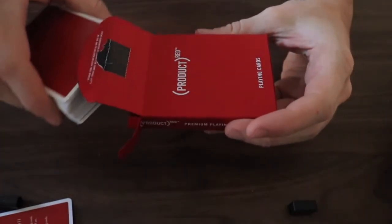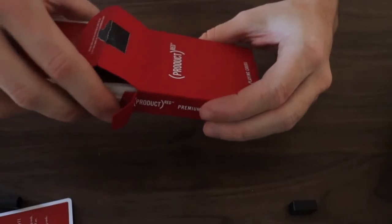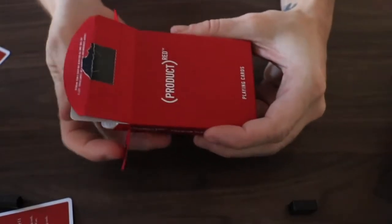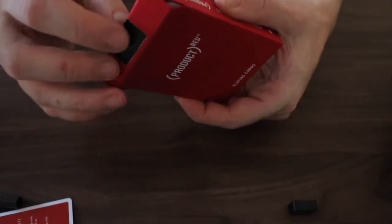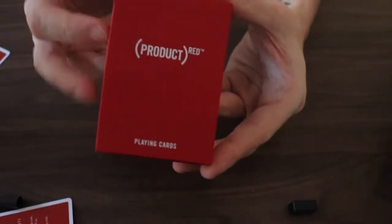But there you have it, ladies and gentlemen. Those are the Product Red playing cards. Thanks for watching.